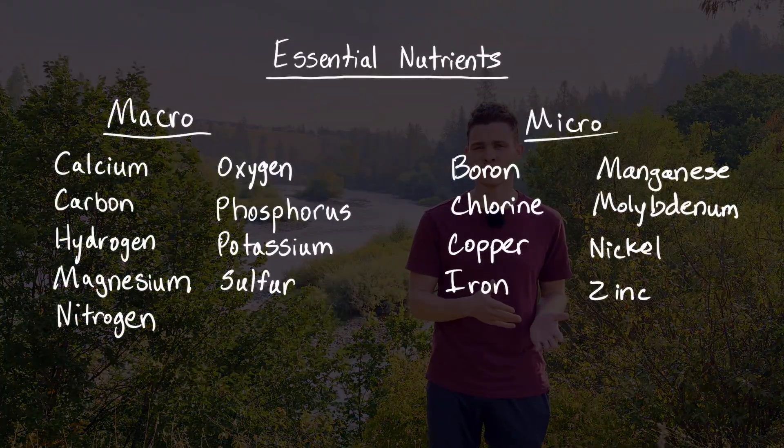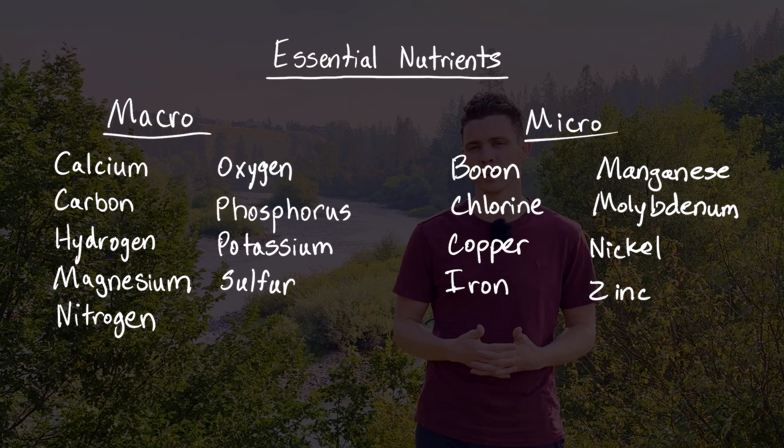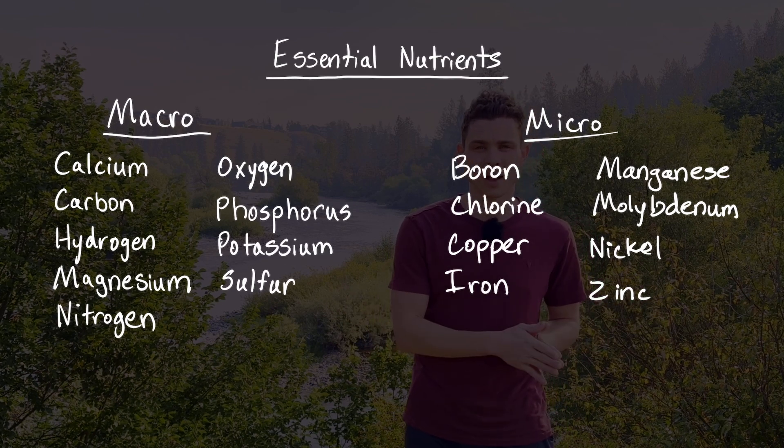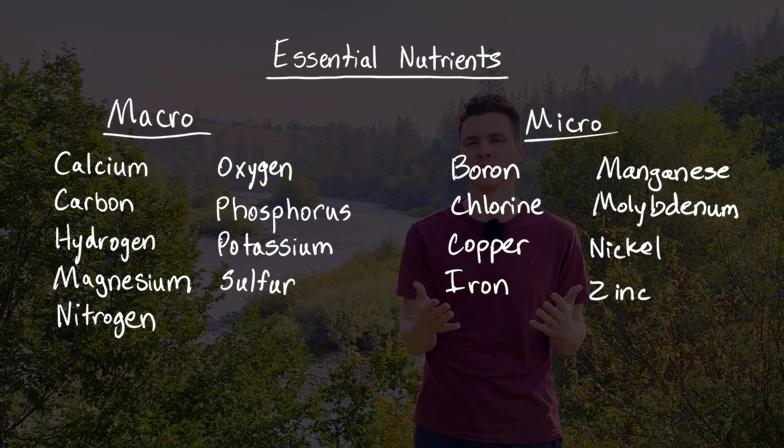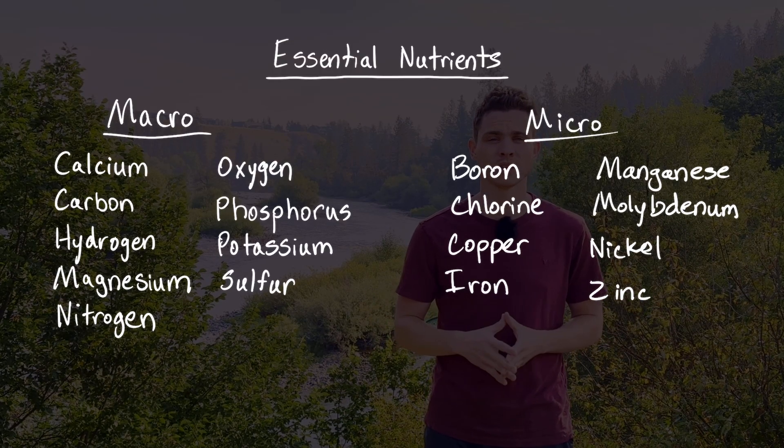For now let's hone in on the nutrient exchanges that are happening. Just like most living creatures, plants need a balanced diet, and the carbohydrates they're able to make from sunlight, water, and CO2 aren't going to give them all of that on their own. For the most part, plants are not going to be able to extract raw nutrients straight from the earth without some help. There are 17 essential nutrients — nine macronutrients and eight micronutrients — all needed by plants to grow healthfully. By many soil scientists' estimations, the vast majority of soils contain all 17 of the essential nutrients. The bad news is that most of them are likely not present in a form that is available for plants to consume.